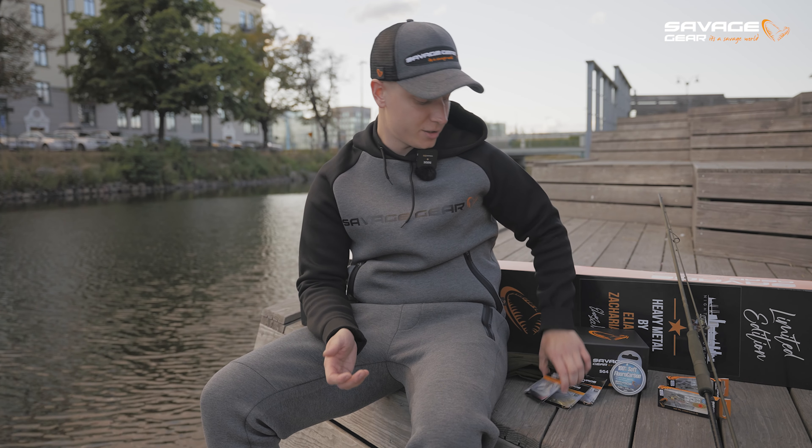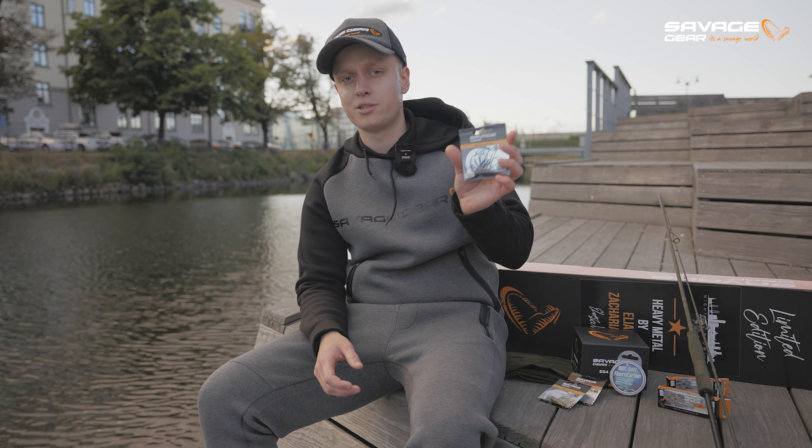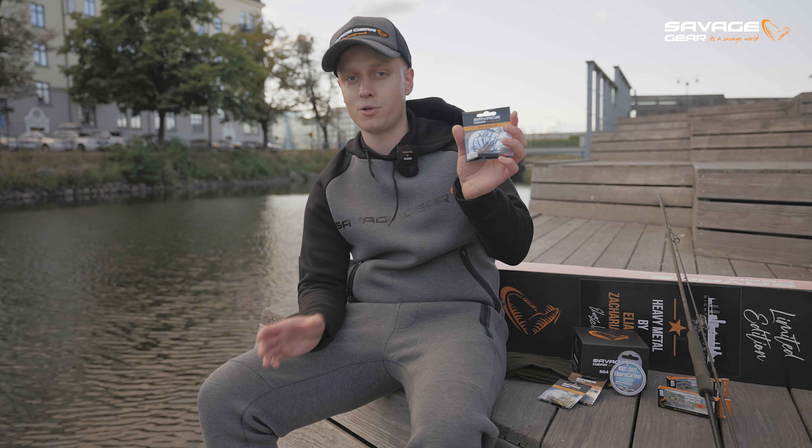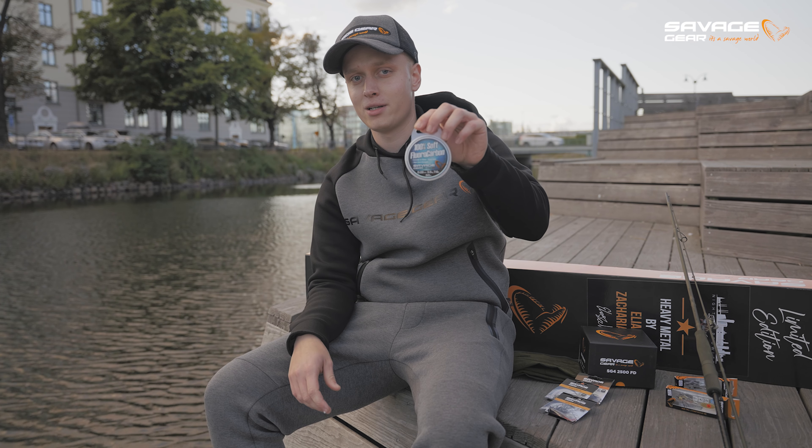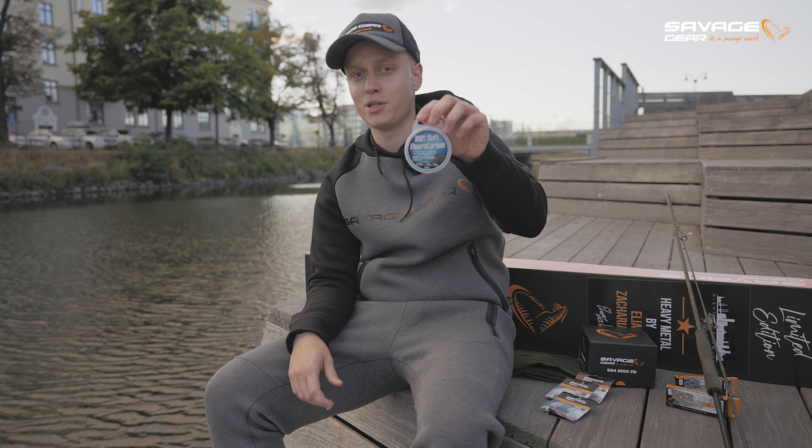The second lure is a Skirt Floor Jig from Savage Gear — a super cool bait that covers a lot of water and you can fish it really well in heavy snags. The leader material we have chosen is the Soft Floor Carbon, which gives you great knot strength and a really finesse presentation.